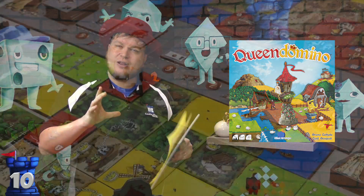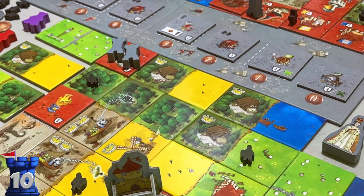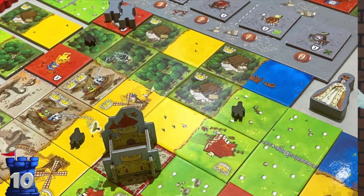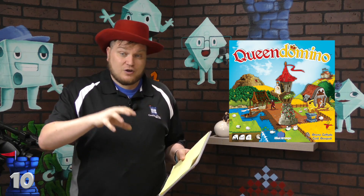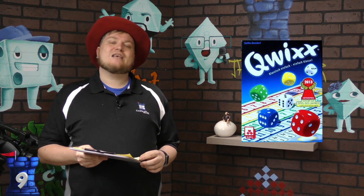Number 10 is a newer game called Queen Domino. In Queen Domino, it's kind of like dominoes — as the name suggests — where you're taking pieces and building a little area in front of you, trying to accomplish little goals that give you points. You use a lot of math back and forth, along with some logic, to figure out the best places to put all these pieces. It comes together in a very fun game.